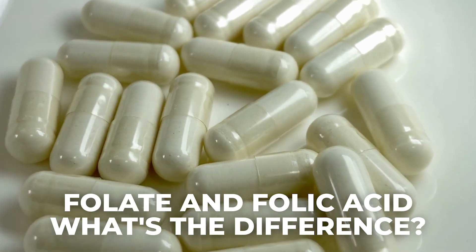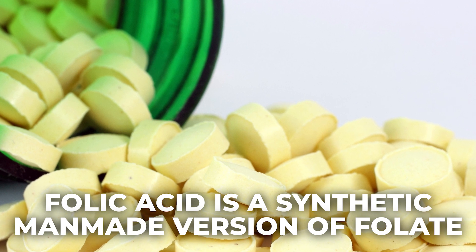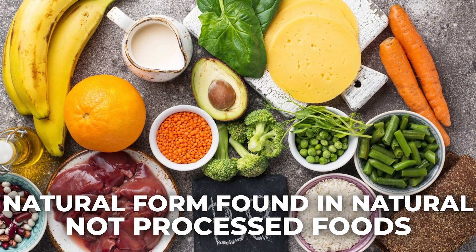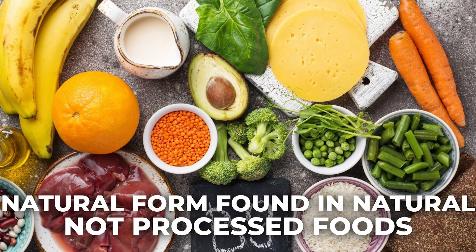So folate and folic acid — what's the difference? Here's where it gets tricky, and most doctors don't explain this clearly. Folic acid is a synthetic, man-made version of folate. Folate is the natural form found in unprocessed foods and some high-quality supplements. When you see 'fortified with folic acid' in a lot of processed foods, they're giving you a synthetic form.